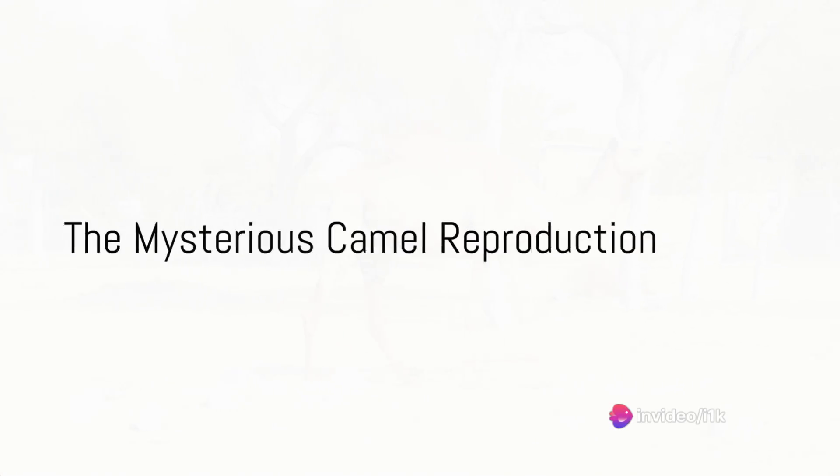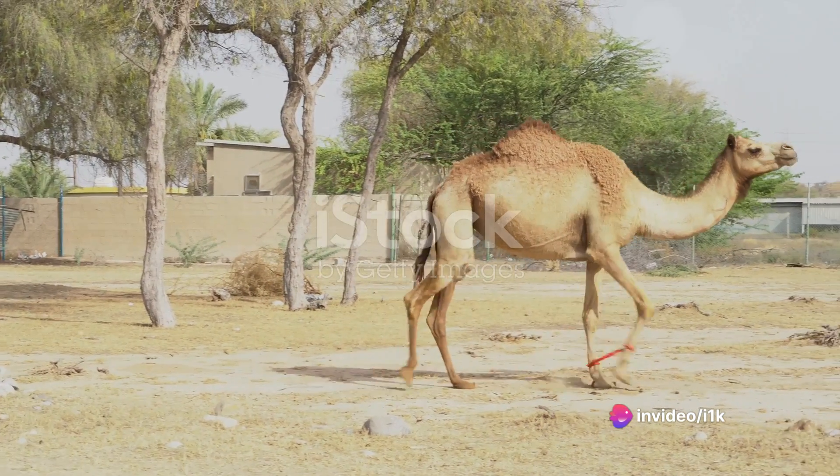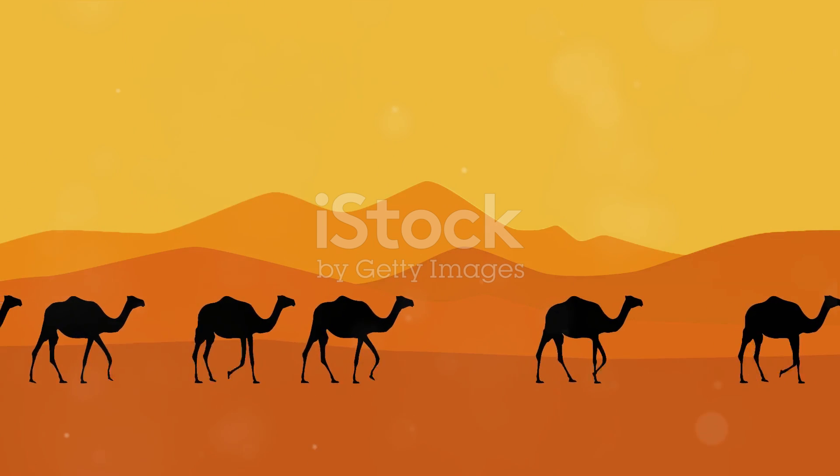Ever wondered how the resilient camels of the desert manage to reproduce in such harsh conditions? If you have, you're in the right place. Today we're embarking on a journey to explore the mysterious and fascinating world of camel reproduction.